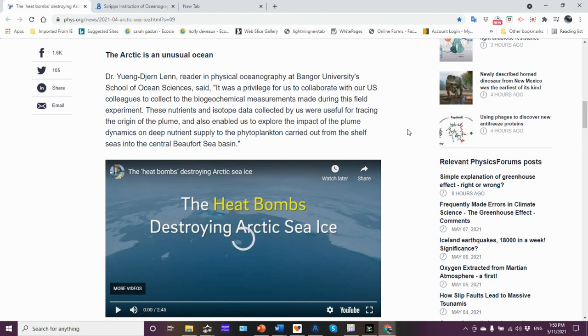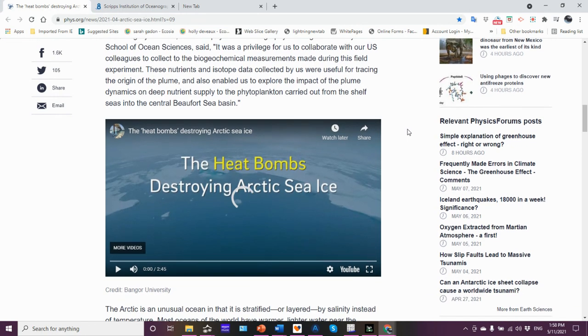Dr. Yuyang Dajurin-Len, a physical oceanographer at Bangor's University School of Ocean Sciences, noted it was a privilege to collaborate with U.S. colleagues to collect the biogeochemical measurements made during the field experiment. These nutrient and isotope data were useful in tracing the origin of the plume and enabled exploration of the impact of plume dynamics on deep nutrients supplied to phytoplankton carried from the shelf seas into the central Beaufort Sea Basin. The Beaufort Sea is, of course, off the coast of Alaska and the Yukon Territory.